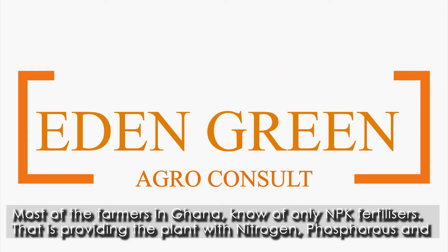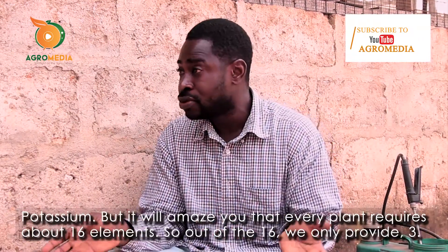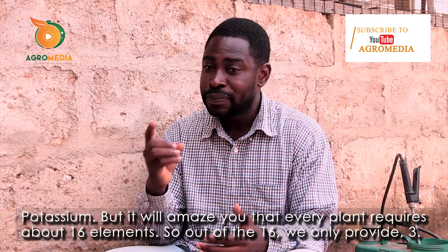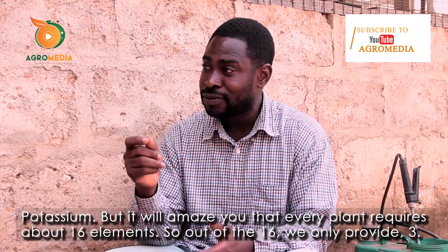Most of the farmers in Ghana know of only NPK fertilizers, providing the plants with nitrogen, phosphorus, and potassium. But it's amazing that every plant requires about 16 elements. So out of the 16, we only provide three.